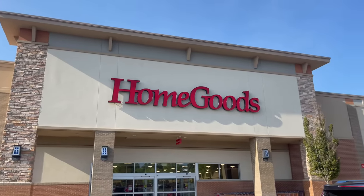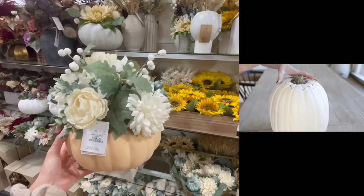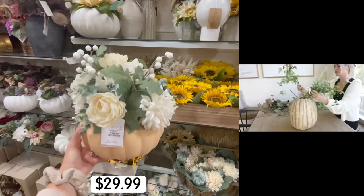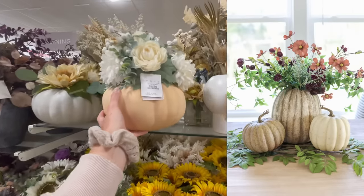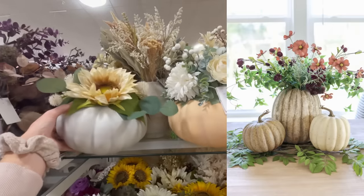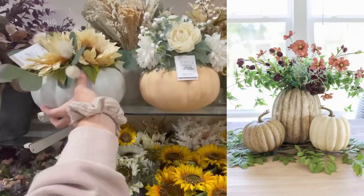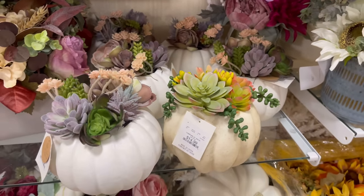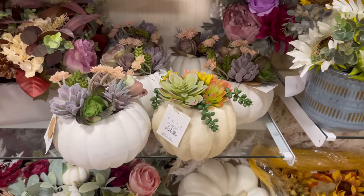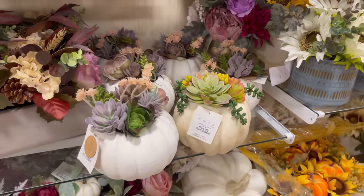Here we are at HomeGoods, and two of the go-to autumn decor pieces are obviously pumpkins and florals. I love it when we can combine both of them. I showed you all how I DIY'd a pumpkin floral arrangement last year, but if you're not feeling up for a DIY and maybe want something of a smaller scale, they do have a bunch of pumpkin floral arrangements for really reasonable prices. These succulent ones actually gave me some inspiration to try this with some real succulents this season — that could be a fun girls night or family activity.